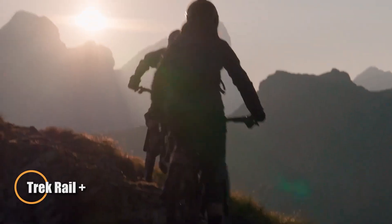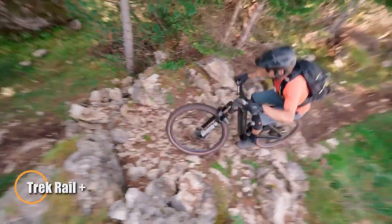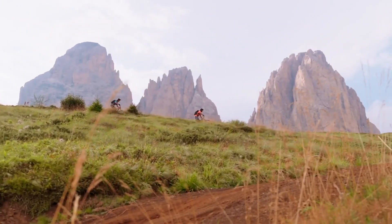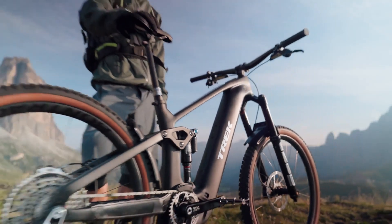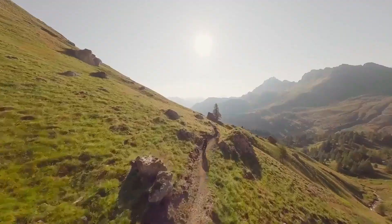The Trek Rail Plus is a high-performance electric mountain bike designed for aggressive trail riding and long-haul adventures. Powered by the advanced Bosch Gen 5 Performance Line motor and an 800Wh Power Tube battery, it offers seamless pedal assistance to tackle steep climbs and rough terrains with ease.